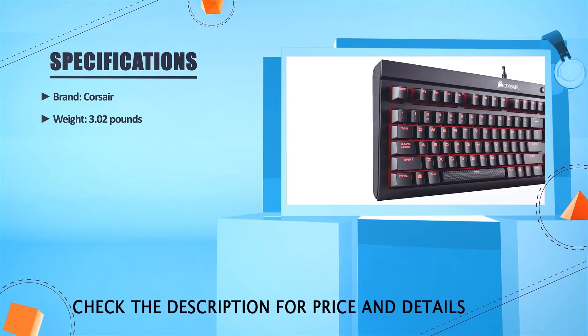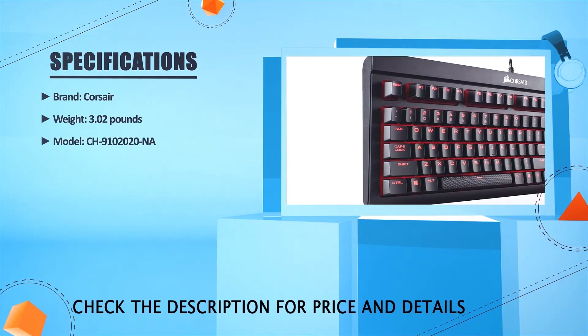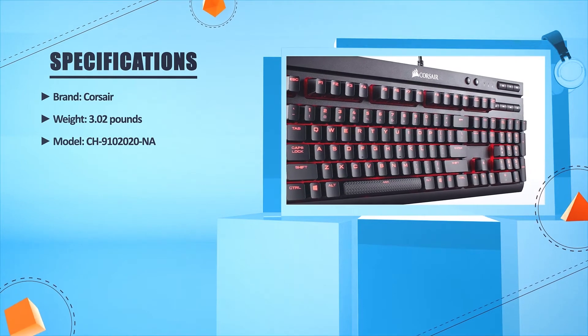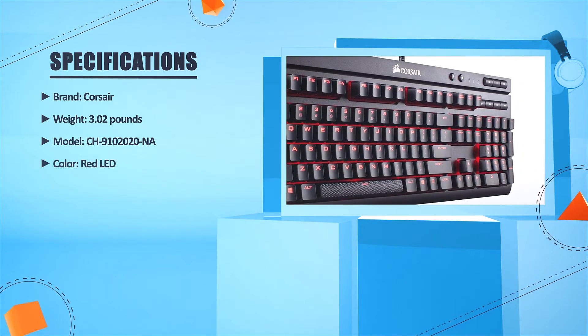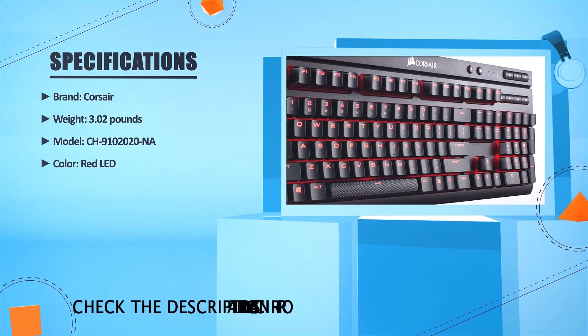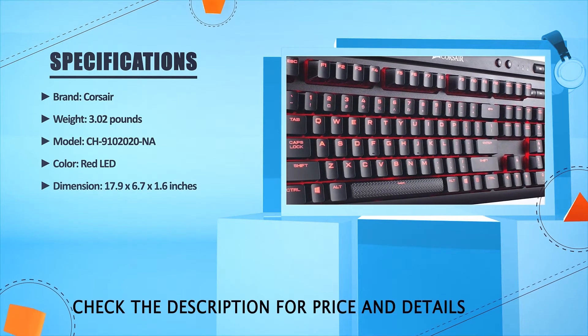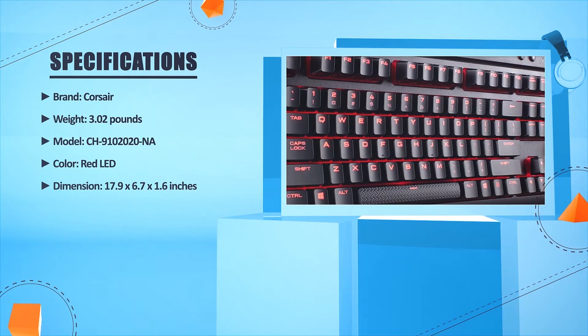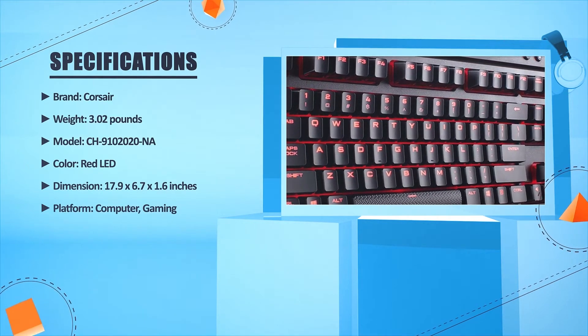Brand: Corsair. Weight: 3.02 lb. Model: CH9102020. Color: Red LED. Dimensions: 17.9 x 6.7 x 1.6 inches. Platform: Computer, Gaming.